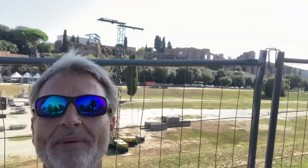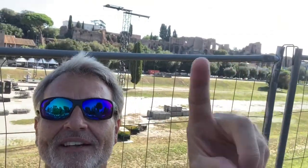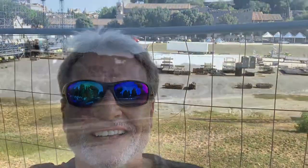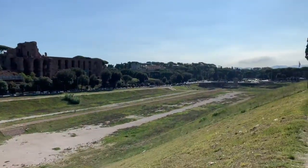Hey everybody, this is Eric Clark's Travel Videos. I'm here at Circus Maximus and Palatine Hill. You can see Palatine Hill back here behind me. And Circus Maximus is this area, but they're building a concert thing. I'll do a picture for you so you can take a look. This is Circus Maximus.